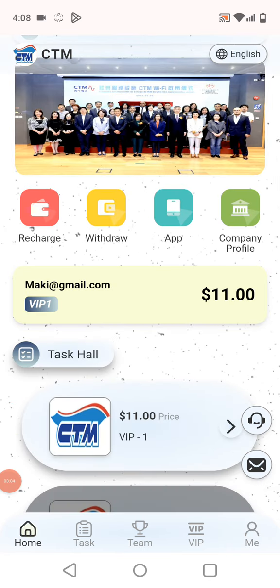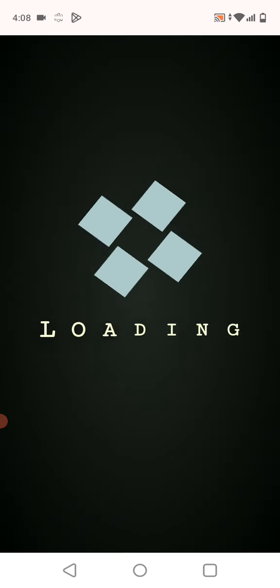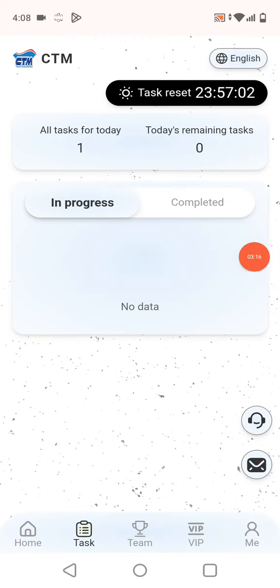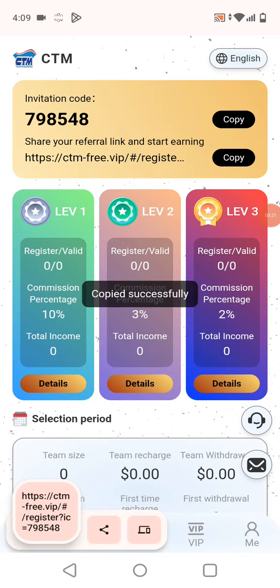Now I'll show you how to complete a task. On the home page you can see I have VIP Level 1 activated. Click VIP 1 and complete the task. I clicked my task and after a few seconds — three, two, one — my task was successfully completed.